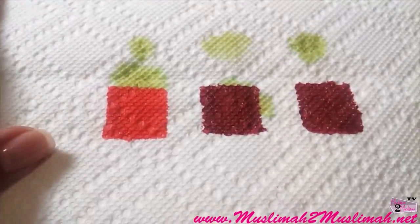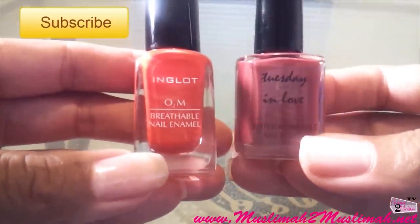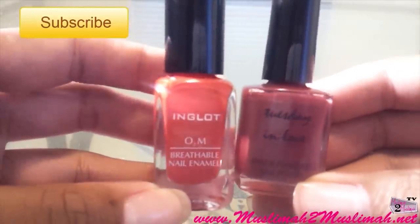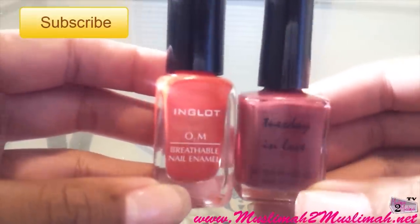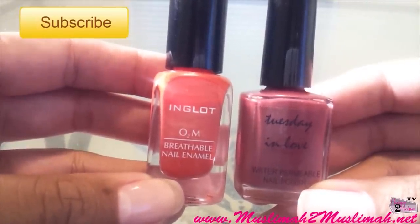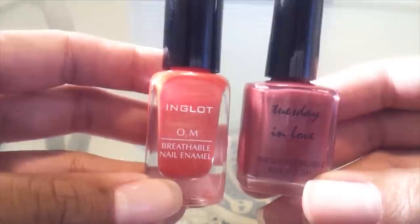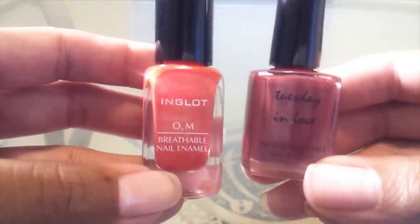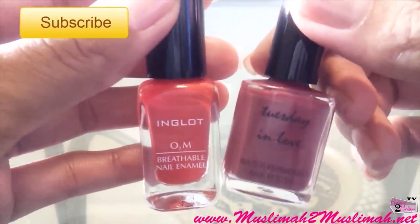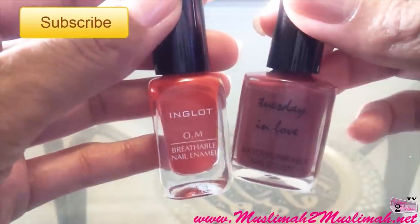That concludes the water permeability test and the battle of the Inglot O2M Breathable Nail Enamel versus the Tuesday in Love Water Permeable nail polish. I hope this answers any questions for those wondering if these polishes are actually water permeable. I have one in mind that I think is the winner — comment below and let me know what you think, because to me it's pretty obvious. Give it a thumbs up if you enjoyed it, feel free to share, and check out our other videos. Subscribe to see the full Tuesday in Love review coming soon. Until next time — assalamu alaikum, peace.